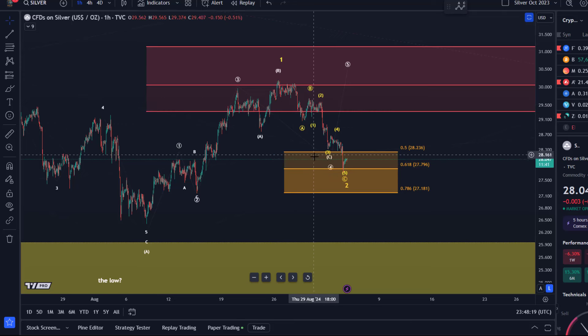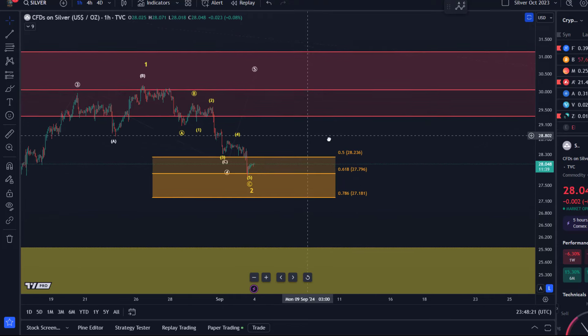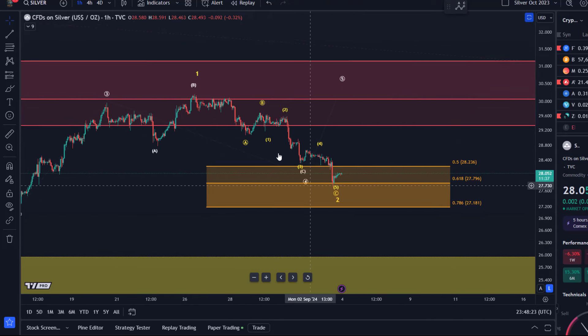If we zoom in a little bit, you can actually see that this wave count is indeed a full A, B, and then C wave - and this is five waves down in wave C.